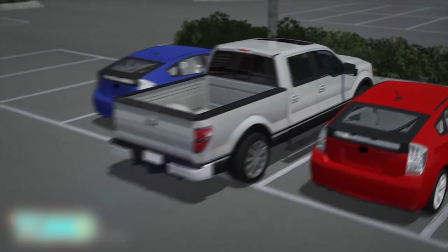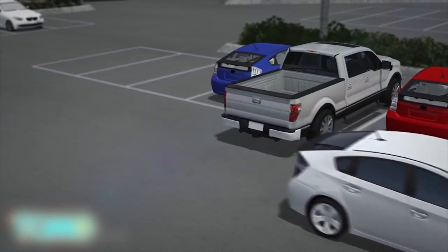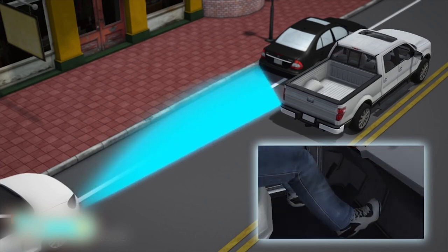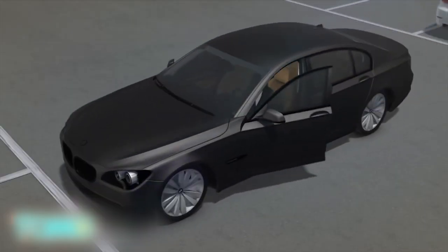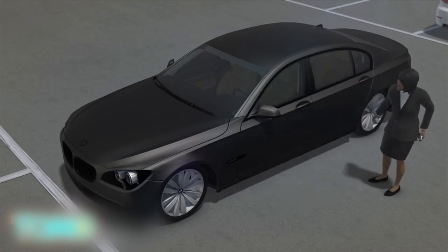Those radar sensors also detect oncoming vehicles when the vehicle is backing out of a parking spot. Other parking assistance already on the market includes a feature in several Ford models that tells the driver when to hit the accelerator or brake. Meanwhile, some BMW drivers can already park their cars by pushing a button on a key fob.